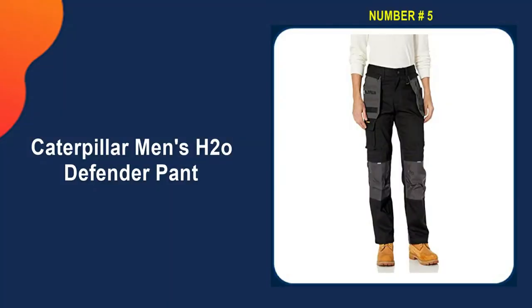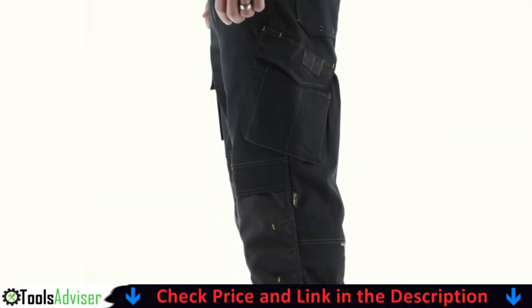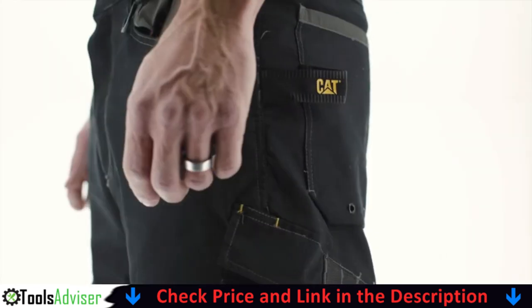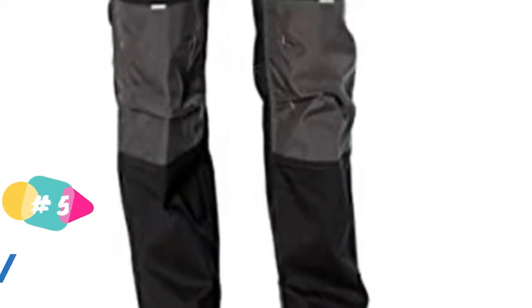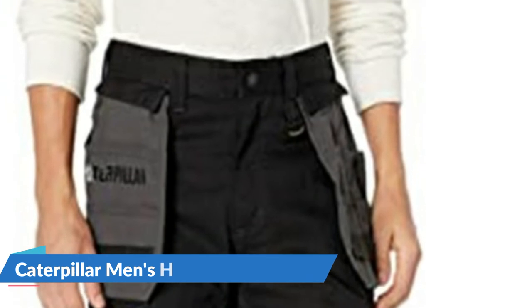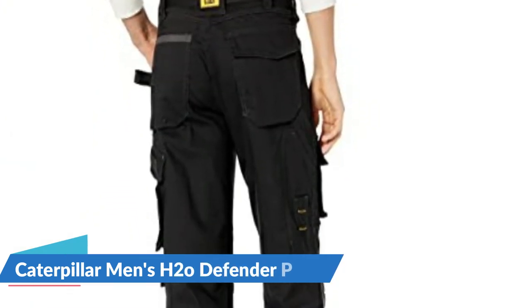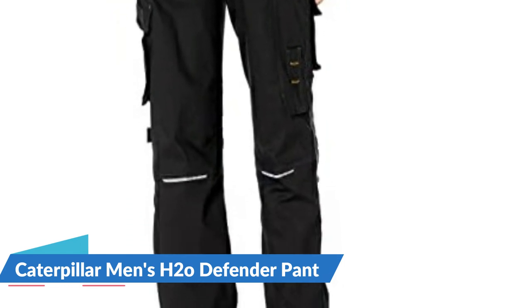Last in our best work pants for mechanics list is Caterpillar Men's H2O Defender Pant. These durable men's pants are made from tough 7.5-ounce H2O Flex water-resistant stretch fabric for rain and wet weather work, with 500D 100% Nylon Cordura branded Oxford trim to protect against wear and tear. Versatile cargo pants for men who need to keep their tools handy.